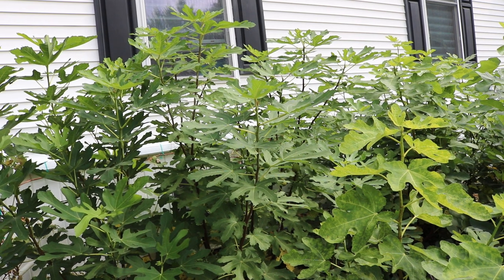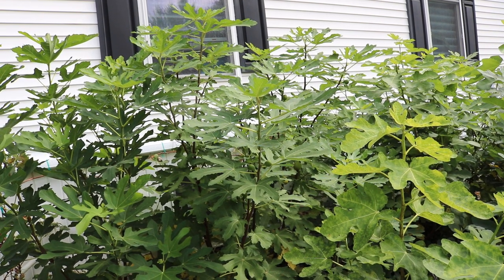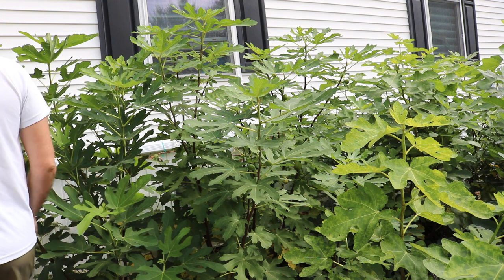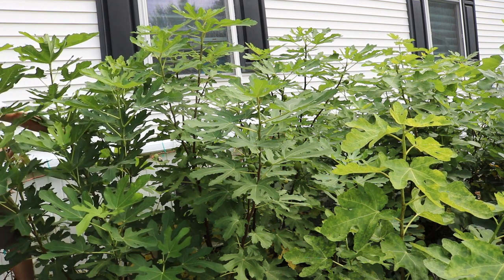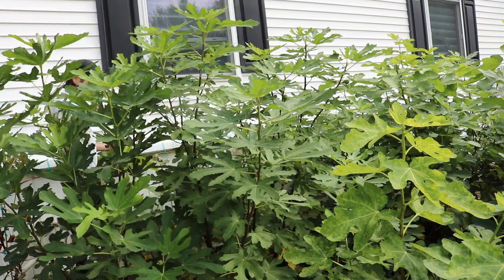I've got another review for you guys today. It's Ross. We're going to look at a variety called LDA, or Long de Août. It's a French fig, meaning long of August.